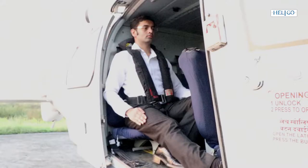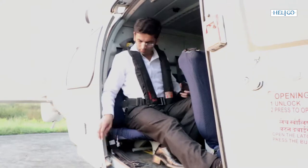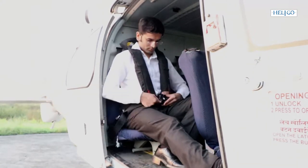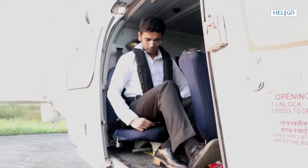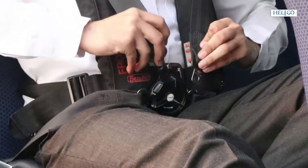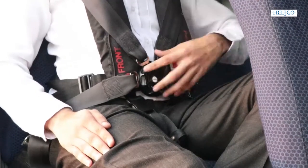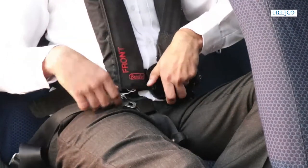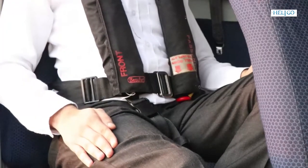Settle down comfortably in your seat and first click-connect the untwisted seat harness lap straps into the quick release coupling. Tighten the lap straps to a snug and comfortable fit and tuck away the loose ends. Only then attach the shoulder straps to the quick release coupling and tighten those. Remember that a single swift rotary motion of the quick release coupling will release all seat harness straps simultaneously.